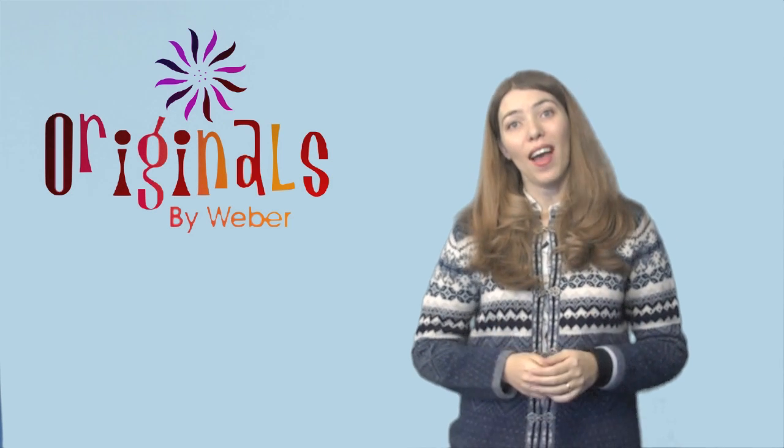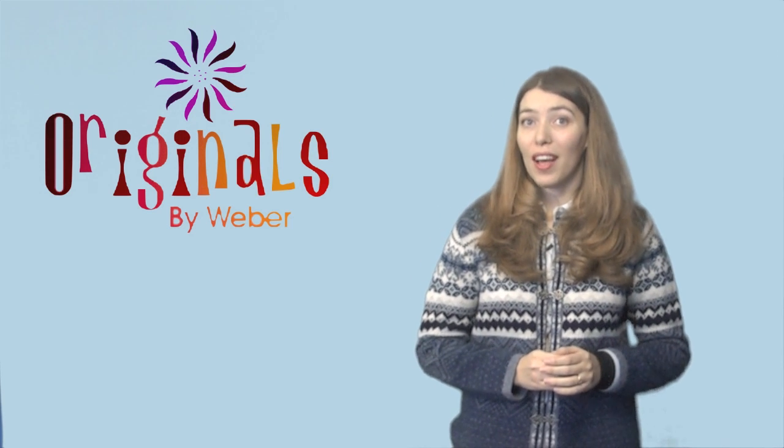If you're tired of having cold hands and feet, go to www.originalsbyweber.com to order your own pair of Weber wrist wraps today.